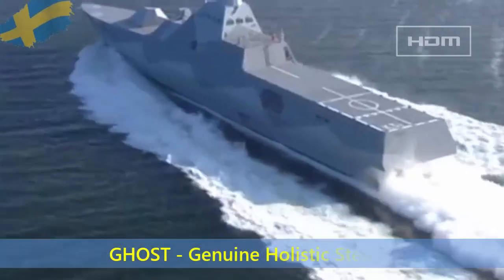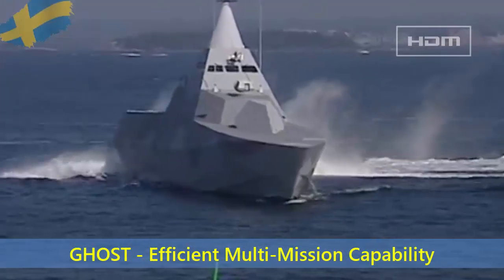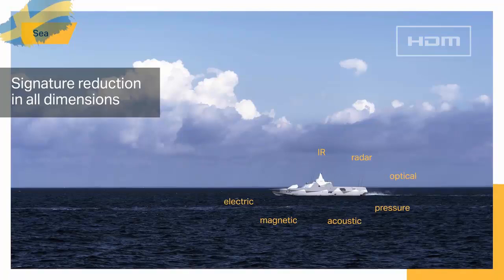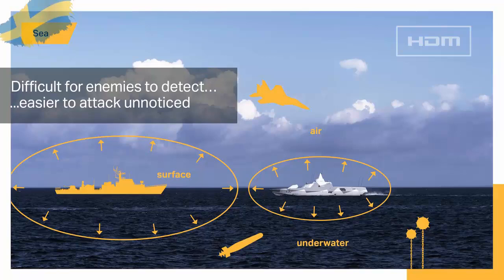The Visby corvette incorporates genuine holistic stealth 'Ghost' technology, which offers enhanced survivability and improved mission effectiveness. The hull is designed with large flat angled surfaces to minimize the optical and infrared signature above water, acoustic and hydroacoustic signature underwater, electrical potential and magnetic signature, pressure signature, radar cross section, and actively emitted signals.